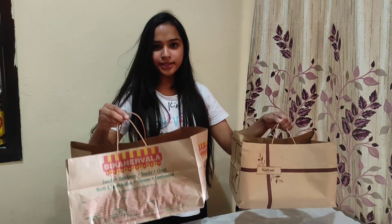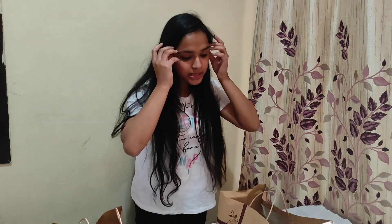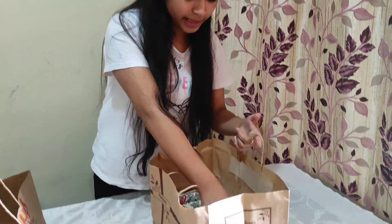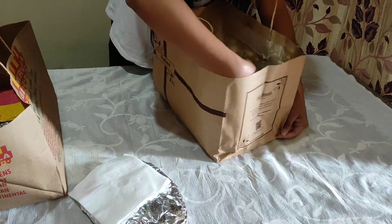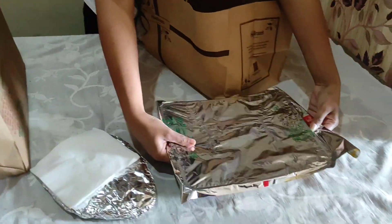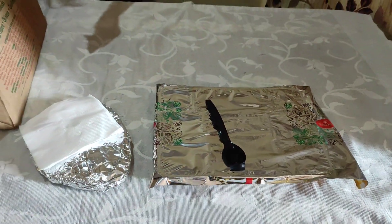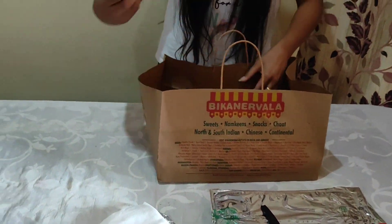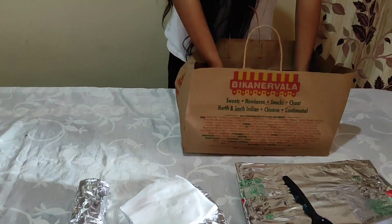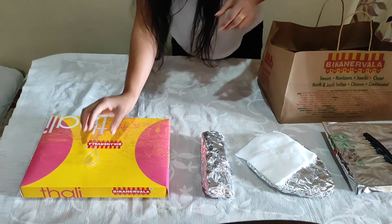So we have two orders. Let's check what we got from Haldi Ram. First we have a roti. Now we will check the Bika Nirwala — this is the roti and this is the rice.